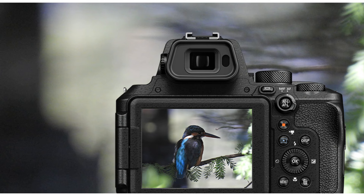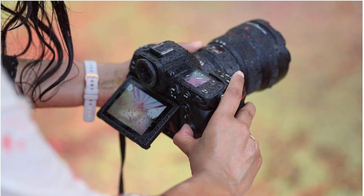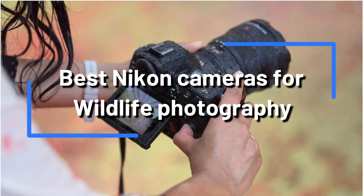We will examine the greatest Nikon cameras for wildlife photography in this video, going over each one's features and capabilities to help you choose the one that best suits your needs.